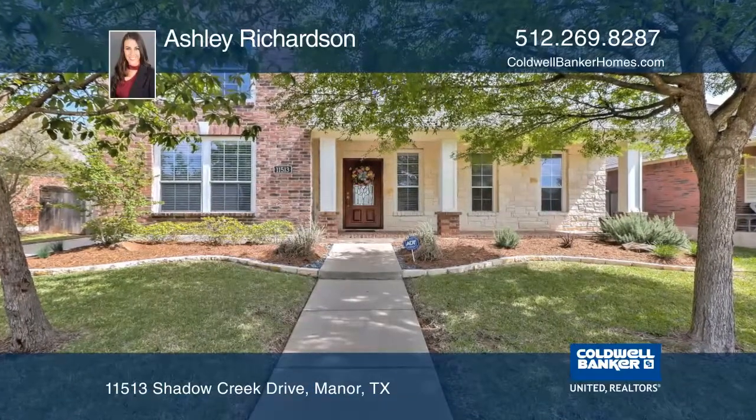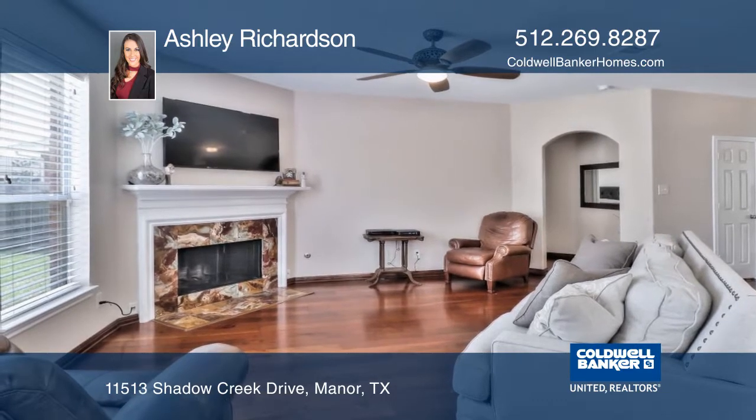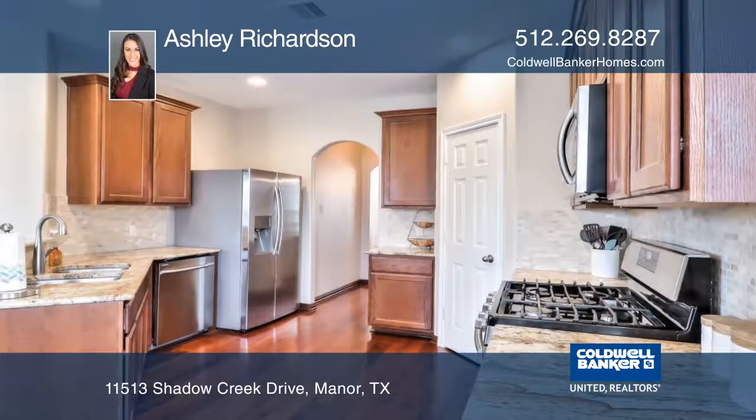This beautiful home has been well maintained. Upgrades include granite countertops, cherry hardwood floors, a tile backsplash, mahogany doors, and stainless steel appliances.